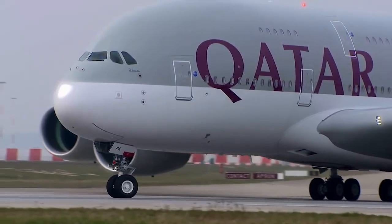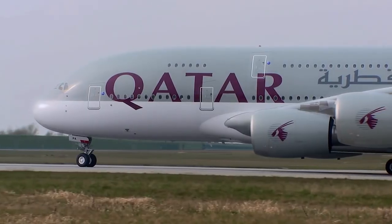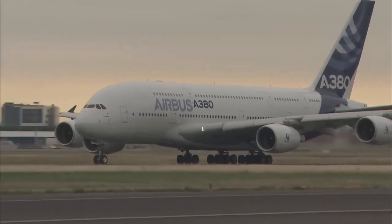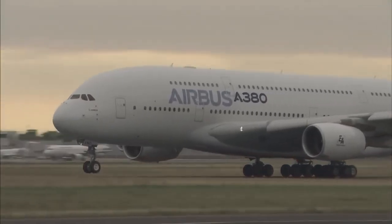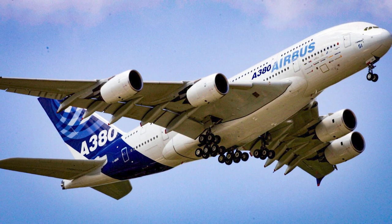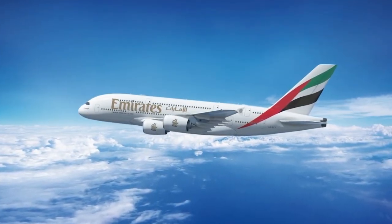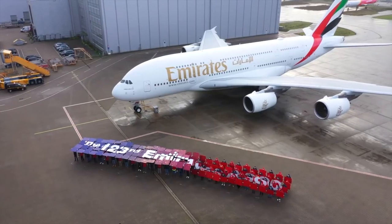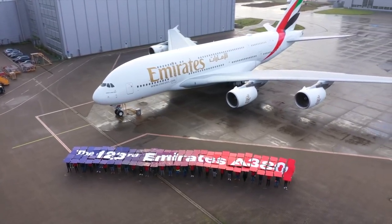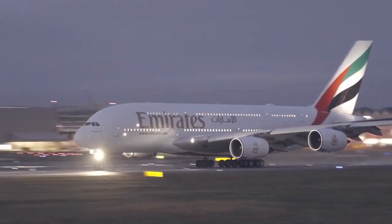Initially designed to accommodate a staggering 800 passengers, the Airbus A380 was envisioned as a flying palace capable of transporting a small city across continents. With its immense size and capacity, it was set to revolutionize how people traveled. However, as fate would have it, this mighty aircraft turned unexpectedly — rather than being a commercial airliner, it was converted into a private jet that serves the needs of just one individual.